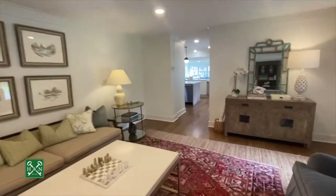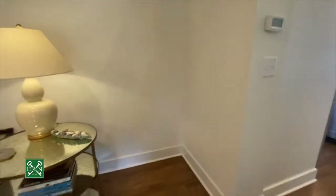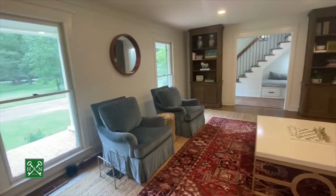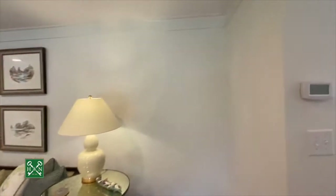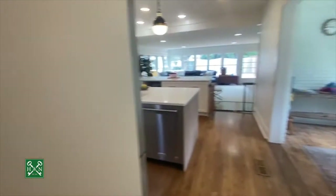Recessed lighting has been added, and the home has been painted top to bottom inside and out. You've got these gorgeous oak floors downstairs and upstairs. There's a look back toward the foyer area — those are bookshelves, not built-ins. They've also added beautiful crown molding and replaced all the fixtures as well.